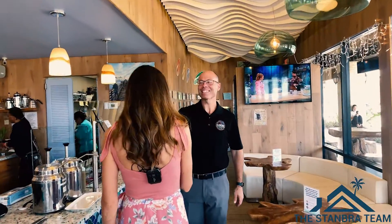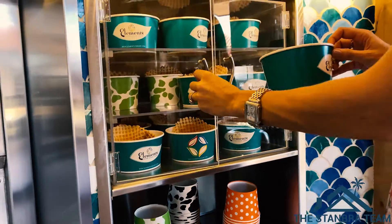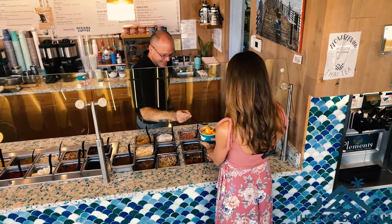So Brian, thanks so much for having us swing by. For years my family and I have been coming here and we've enjoyed the smoothies and the yogurt, and we've just seen how it's evolved over the years since you've owned it. So tell me a little bit about how you started.